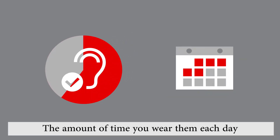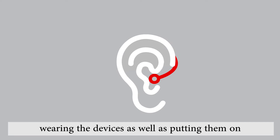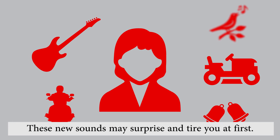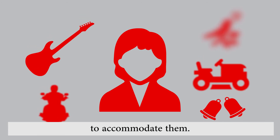The amount of time you wear them each day will gradually increase, giving you time to adjust. During this time, you'll become more comfortable wearing the devices, as well as putting them on and taking them off. But give yourself lots of time. These new sounds may surprise and tire you at first. After all, you may not have heard them for years, and our brains need time to be retrained to accommodate them.